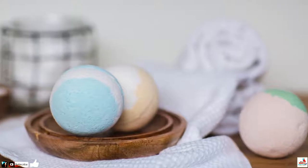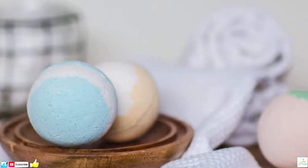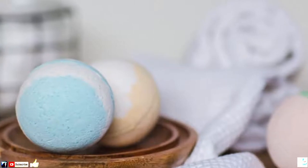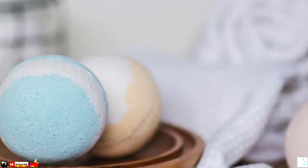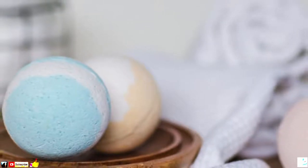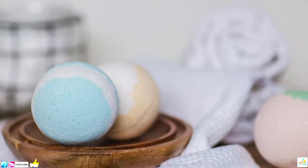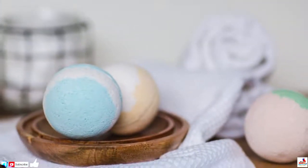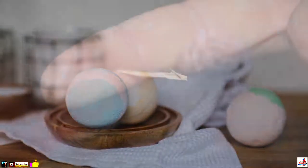20. Make Your Own Bath Bombs. Let's be honest, who doesn't love a good bath bomb to spice up their daily routine? After all, watching it fizz away is something we'll never get bored of. And if you have Epsom salt to hand, you can even make your own. Just add baking soda, citric acid, corn flour, some essential oils and food coloring.